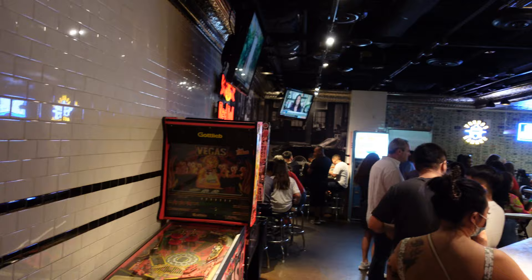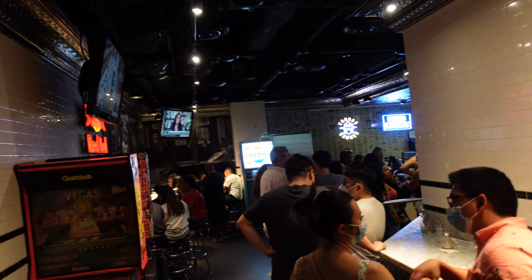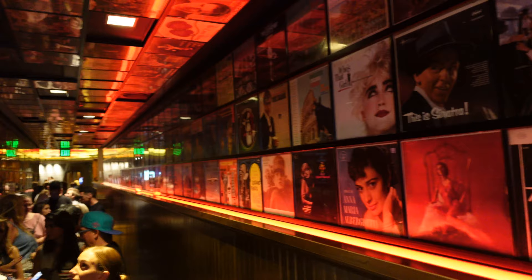When you get off the escalators and come to the top, as you can see from the video, you just walk straight forward and soon you'll find a little hallway. When you see all of the Italian music records on the wall, you know you've found the right place. That's the entrance to Secret Pizza.